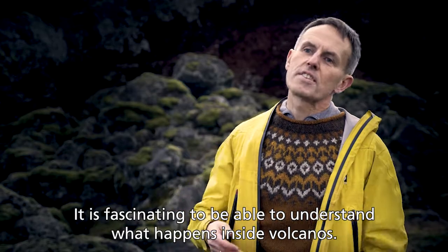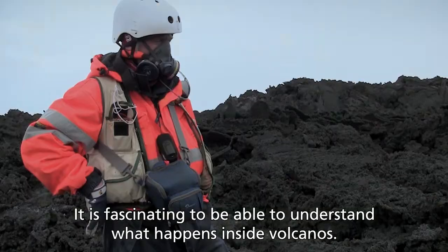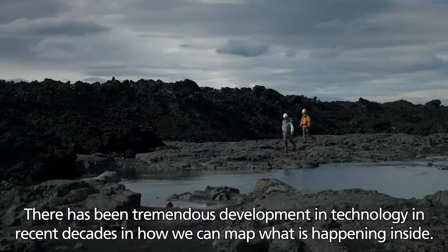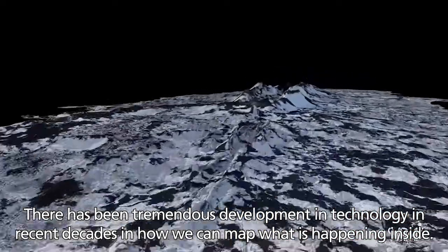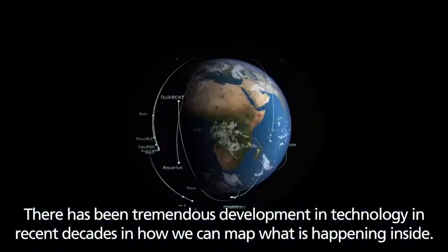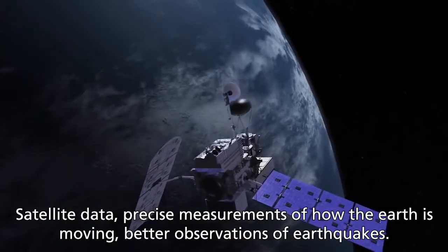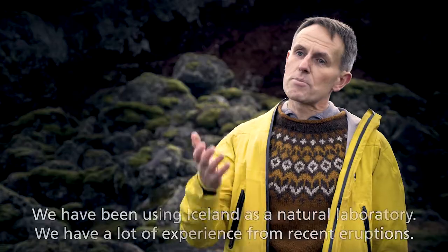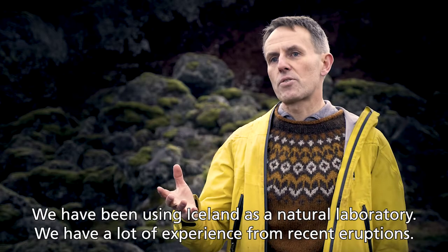It is fascinating to be able to understand what happens inside volcanoes. There has been tremendous development in techniques in recent decades of how we can map what is happening inside: satellite data, precise measurements of how the earth is moving, better observations of earthquakes. We have been using Iceland as a natural laboratory.